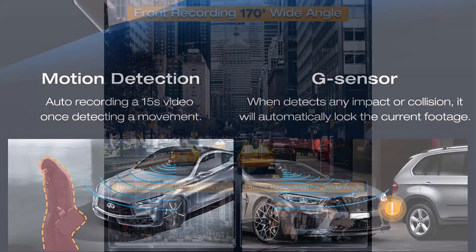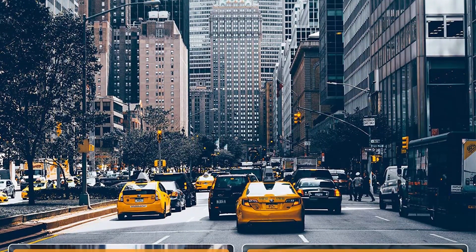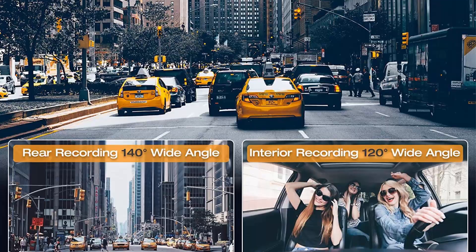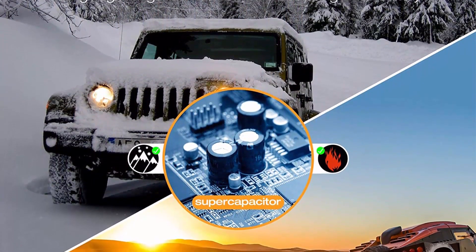Top 8: a 2.4K and 1080p front and inside dash cam — front and inside dual dash cam recording with a front camera at 4K or 2.4K and an inside camera at 1080p.